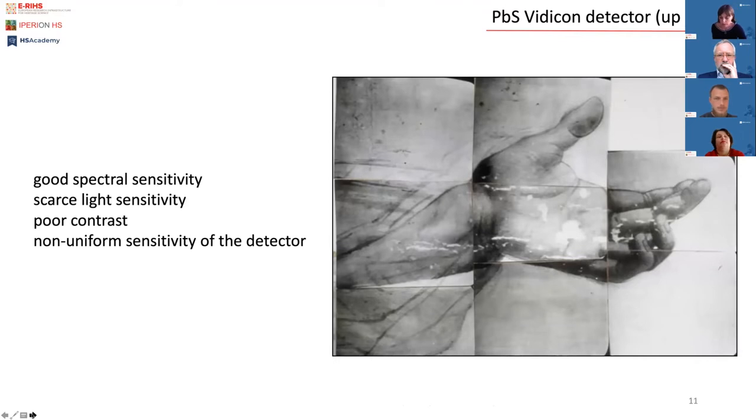While having good spectral sensitivity, the vidicon's scarce light sensitivity demands intense illumination. Moreover, images are characterized by very poor contrast due to the limited number of gray levels. Single reflectograms are also brighter in the center and darker on the borders due to non-uniform sensitivity of the detector's area. Therefore corrections such as flat field must be applied to compensate for such non-uniformities.